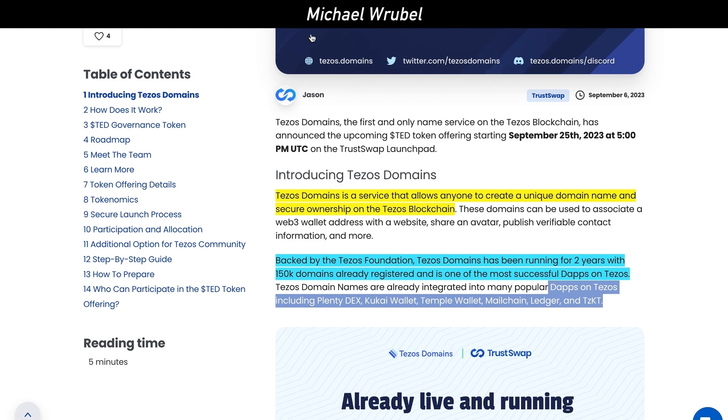Tezos' blockchain has been continuing to grow over the last few months. Ever since October of 2022, the amount of TVL on the Tezos blockchain has been continuously increasing — it's right now at around $49 million, with a steady increase over the last year or so.